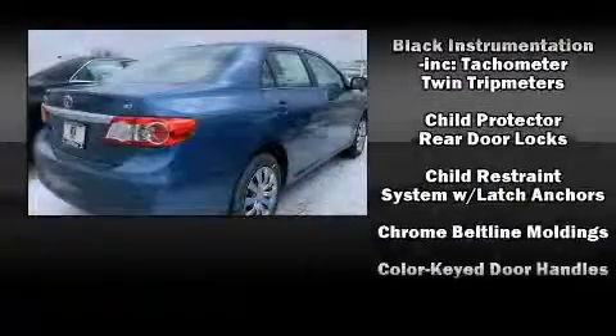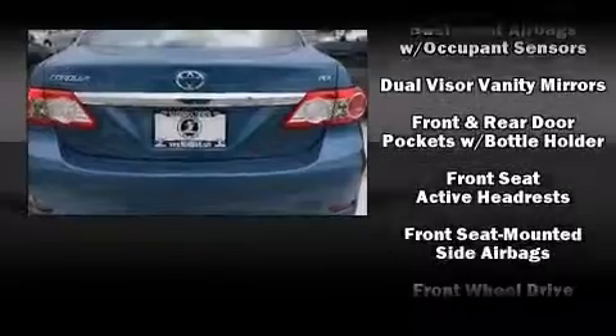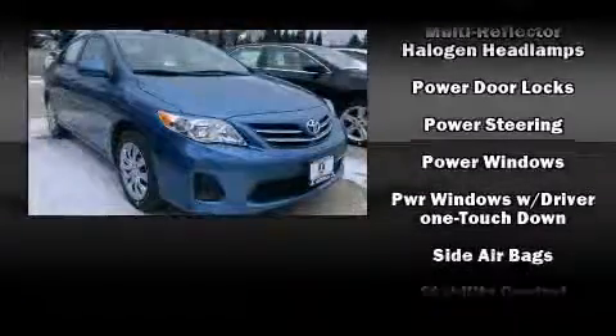Toyota also prioritized safety and security by including dual front impact airbags with occupant sensing airbag, front side impact airbags, traction control, brake assist, and anti-whiplash front head restraint.